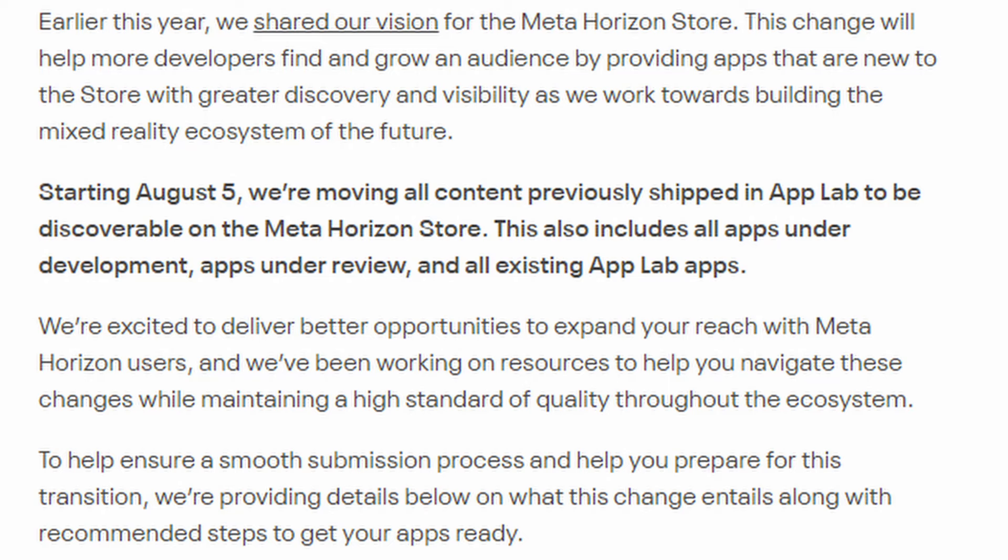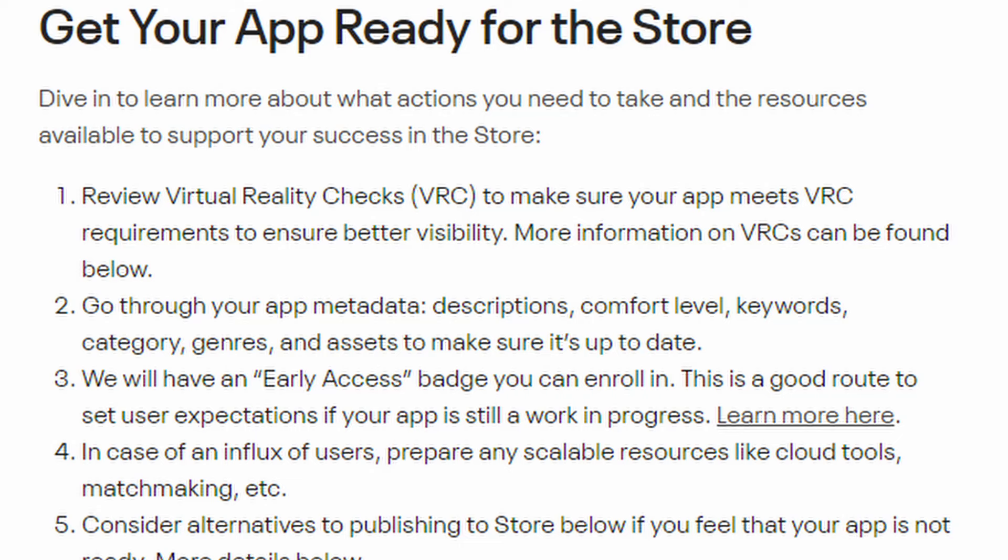Now on July 5th, Meta released a new blog detailing the specifics. Starting August 5th, they are moving all content previously shipped in App Lab to be discoverable on the Meta Horizon Store — this includes all apps under development, apps under review, and all existing App Lab apps. They're excited to deliver better opportunities to expand reach with Meta Horizon users and have been working on resources to help developers navigate these changes while maintaining a high standard of quality throughout the ecosystem.